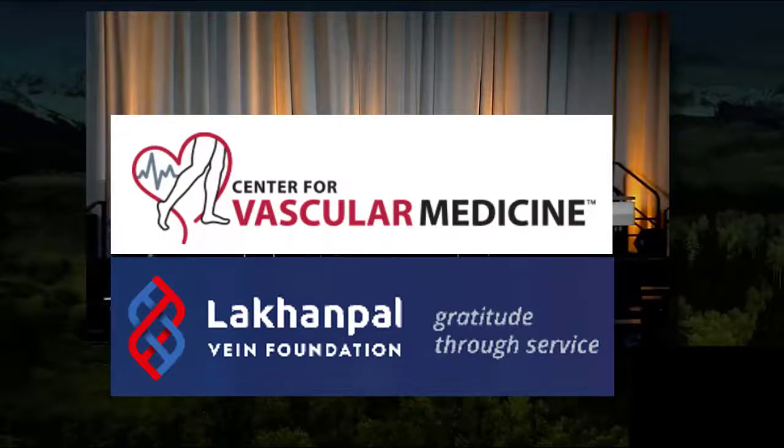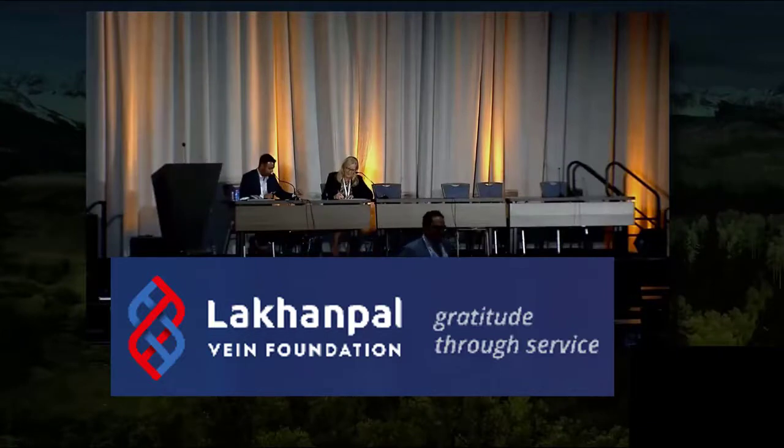Our next speaker — I'm going to apologize in advance if I completely mess up your last name — Lavon Sulakavallij, speaking on comparative effectiveness of Wall stents and Venovo stents for the treatment of non-thrombotic iliac vein outflow stenosis. I'm sorry if I wasn't even close.